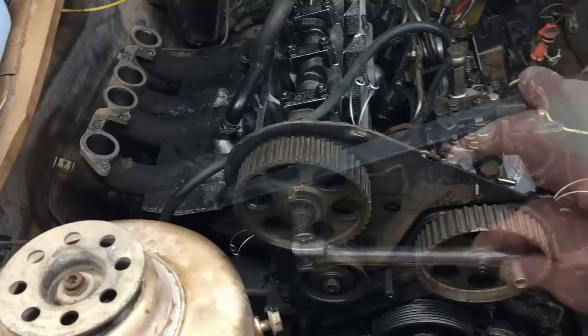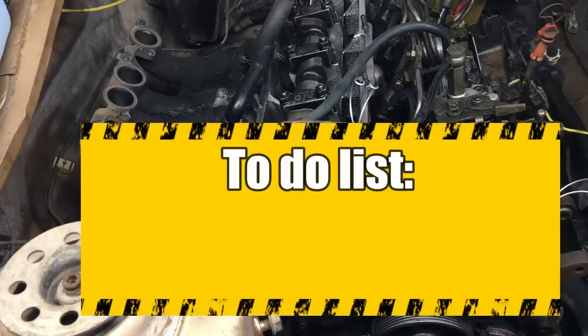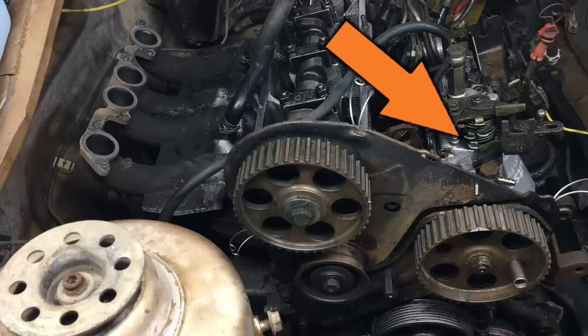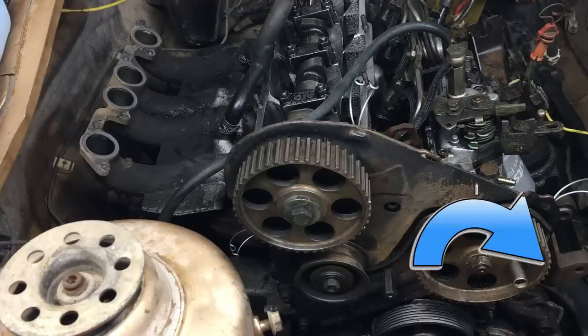Theoretically, we're ready to slip the timing belt on, but not so fast. Today we're trying to get the engine to run, and replacing the timing belt will hopefully accomplish that, but we also have to deal with priming the injector pump. Normally to prime the injector pump you have to crank the engine over for a long time and eventually it'll start. Instead of doing that, let's just spin the injector pump over with a drill to prime and purge the fuel lines.